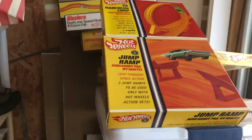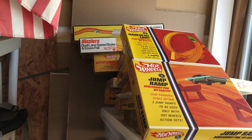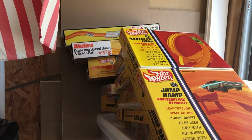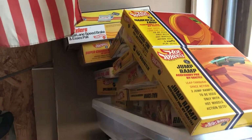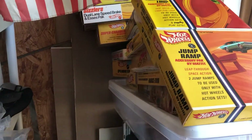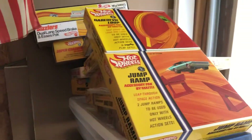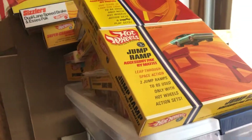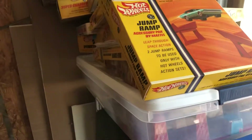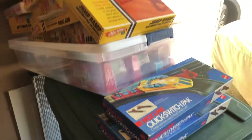Hey everybody, it's Joel. Yesterday I won on eBay an auction for a dual lane rod runner — I think it was an estate find, it was in a box that was never opened. The box and pictures looked like it was in okay condition with good graphics. So that had me thinking about stuff in my own collection — redline pieces that were never opened or new old stock, so I thought I would just go through those real quick.